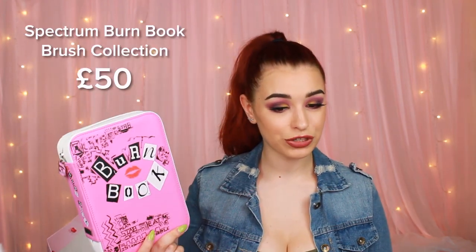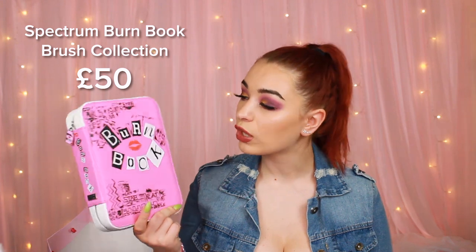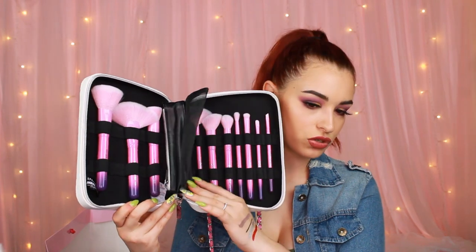Now this is a Spectrum X Mean Girls collaboration called Burn Book, and this is a set of brushes. Look at these — they look so nice. I'm so curious to give them a swirl. One of my dreams to get, but I didn't actually get the chance, and now I have it. And it's worth £50.